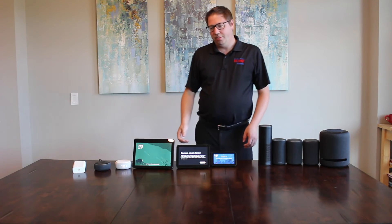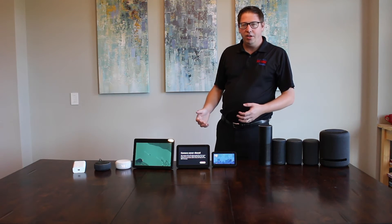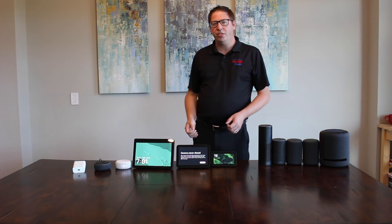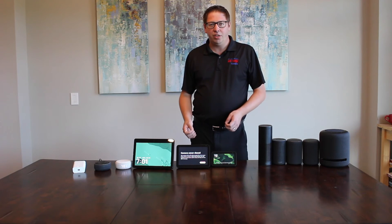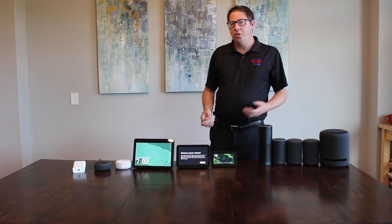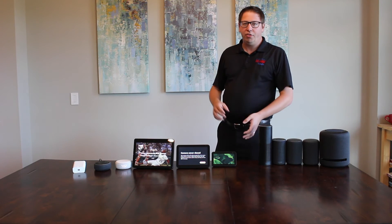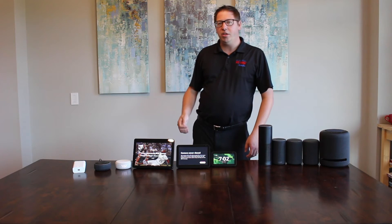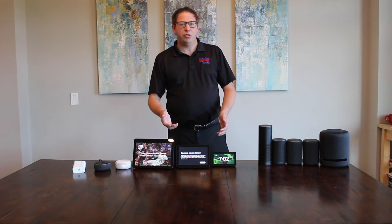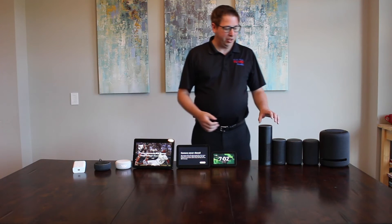I should mention that we've had comments in previous videos — like our ring versus nest comparison — where a lot of people said we really didn't give them an answer or say which one was better. Well, there really isn't one best. We're trying to give you advice about what the differences are and what scenarios you might want to use each product. And then really you are the decision maker. So let's take this information and do with it as you please.